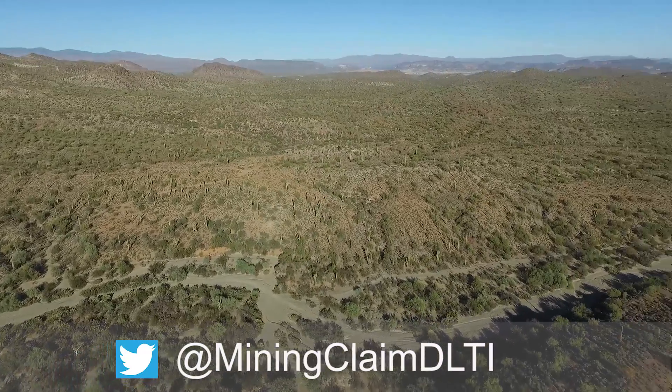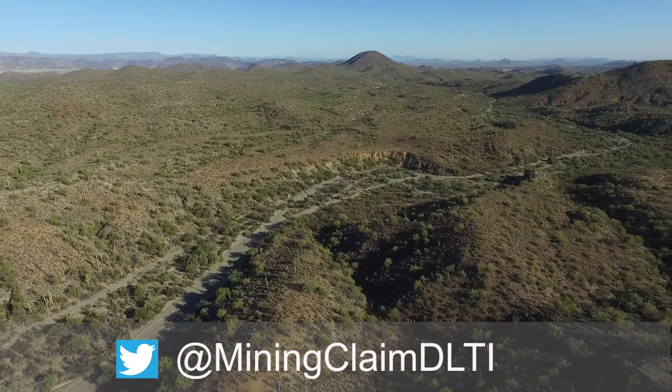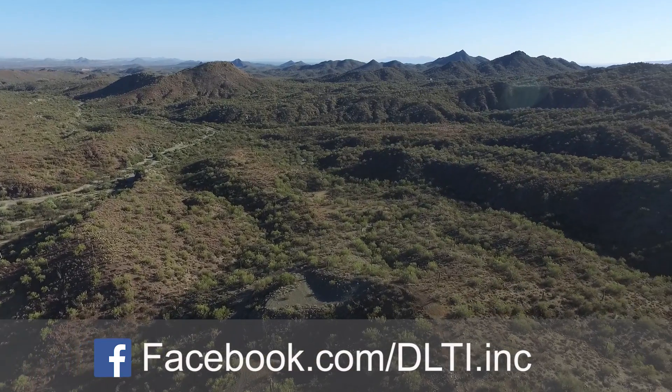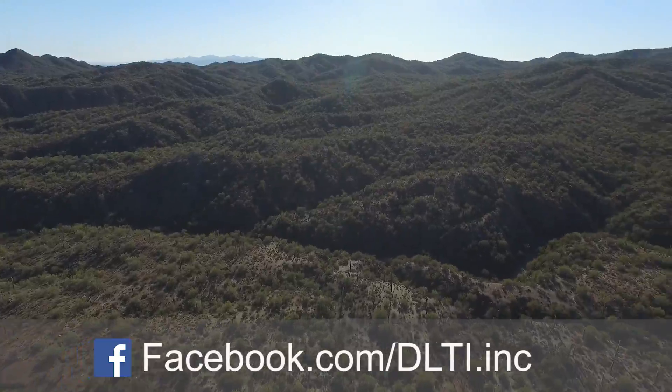The Cholomite has lots of tailings, old relics, and an old foundation that is about 130 feet away from the shaft. To access the Cholomite, we highly recommend four-wheel drive since the last two miles are through a wash which is rocky and gravel.